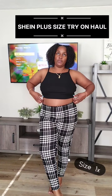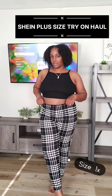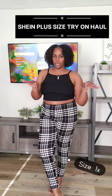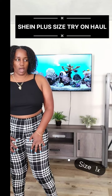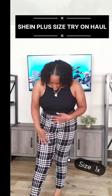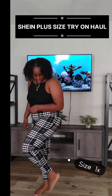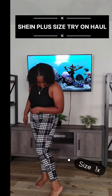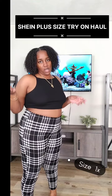All of my Shein buys are a 1X, so it's a 1X for all of my outfits. The pants are really comfortable — I love the way they fit. Now, they don't go all the way down; they kind of stop mid-ankle. And that's for the taller girls.